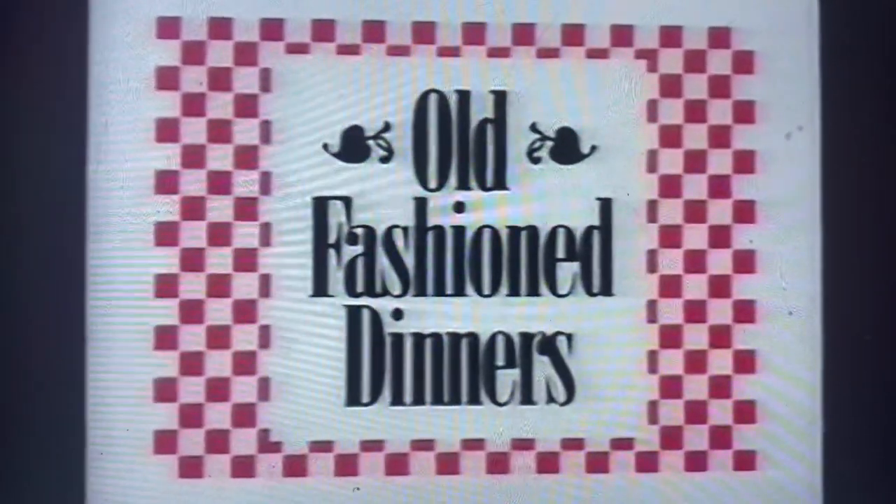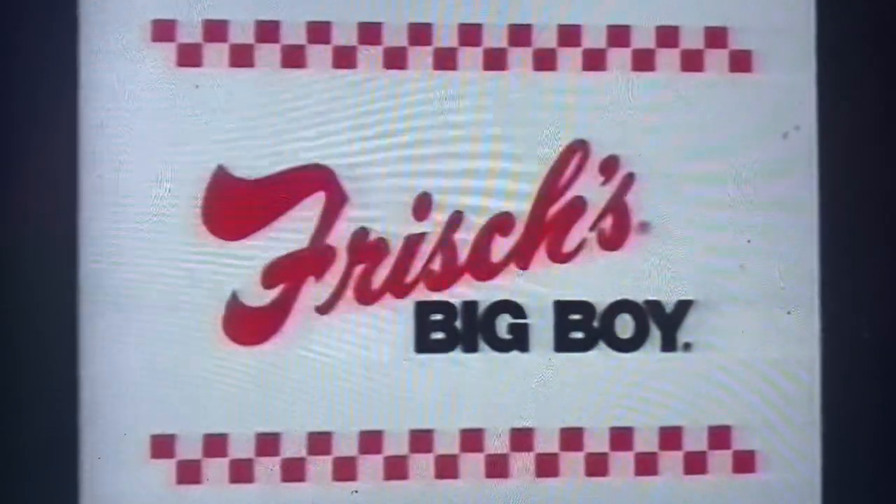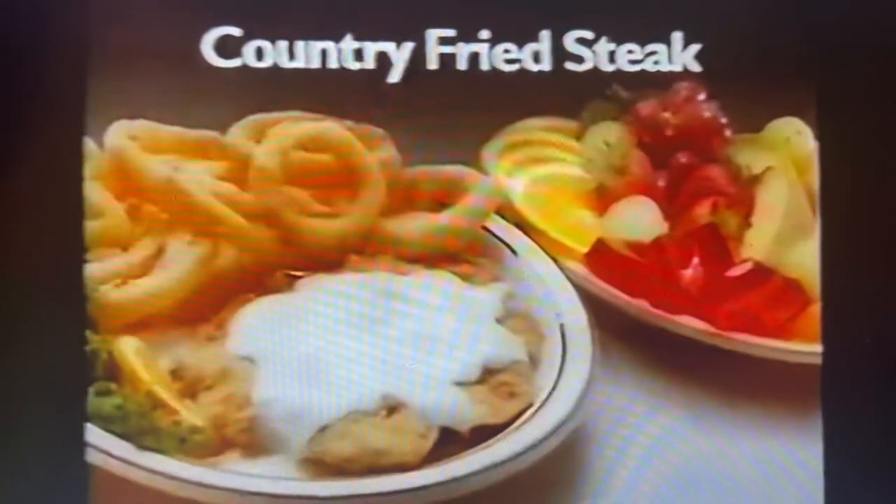If you're ready for old-fashioned cooking at an old-fashioned value, you're ready for good old-fashioned dinners at Frisha's Big Boy. Featuring delicious country fried steak, pot roast, meatloaf like mom used to make, even liver and onions, or grilled chicken.